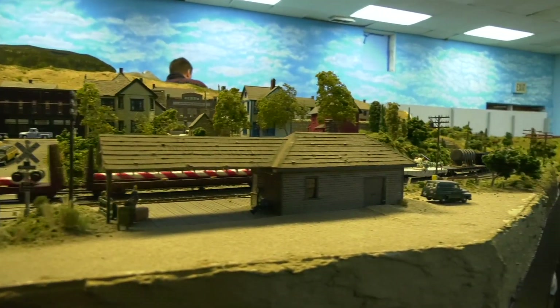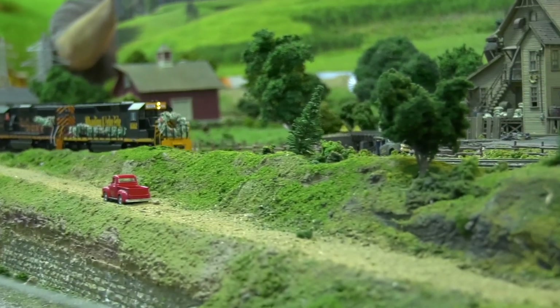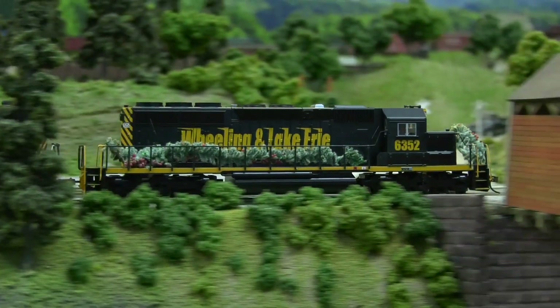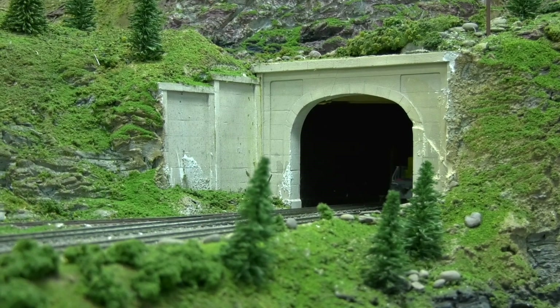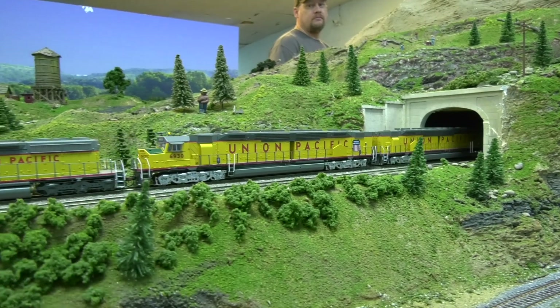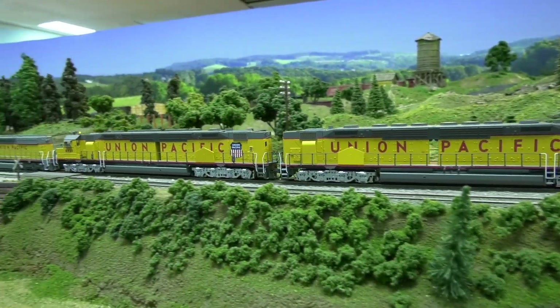And no Christmas train will be complete without big candy canes on the rear. Look at that. When I think Christmas time, I think model railroading. Now look at this — my friend Rick, he brought his UP. He brought his big stuff.